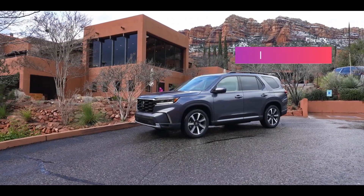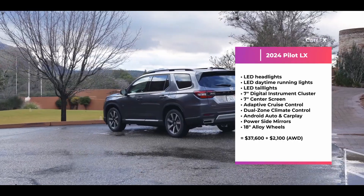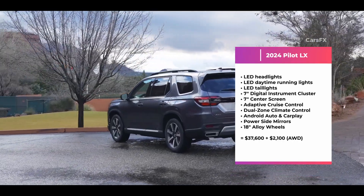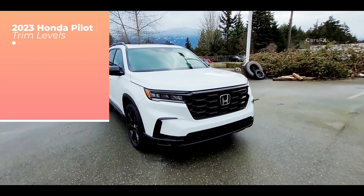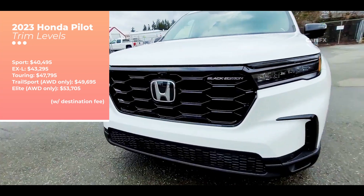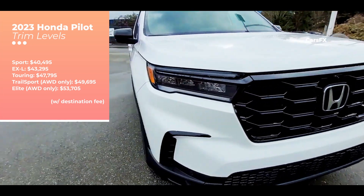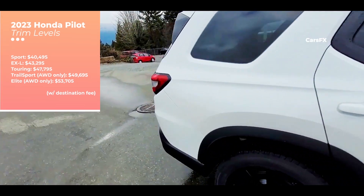As for the Honda, the 2023 Pilot LX starts at $37,600 and comes standard with LED headlights and taillights, 18-inch alloy wheels, and three-zone climate control. The Sport is $40,800, and if you want the larger infotainment system, opt for the EX-L at $43,600, while the top-of-the-line Elite trim goes for $53,700.